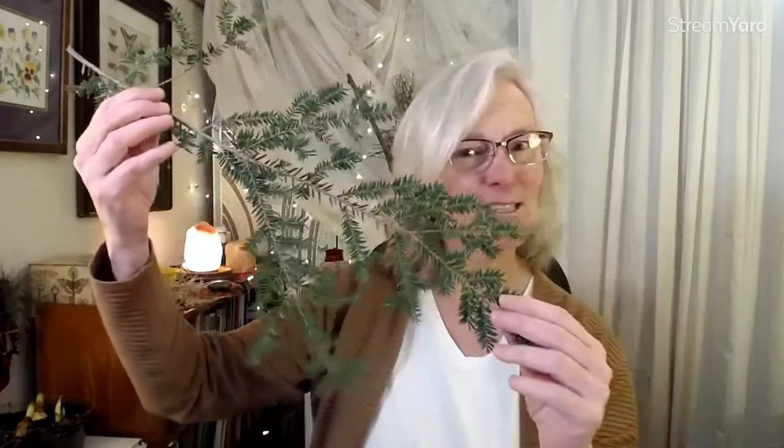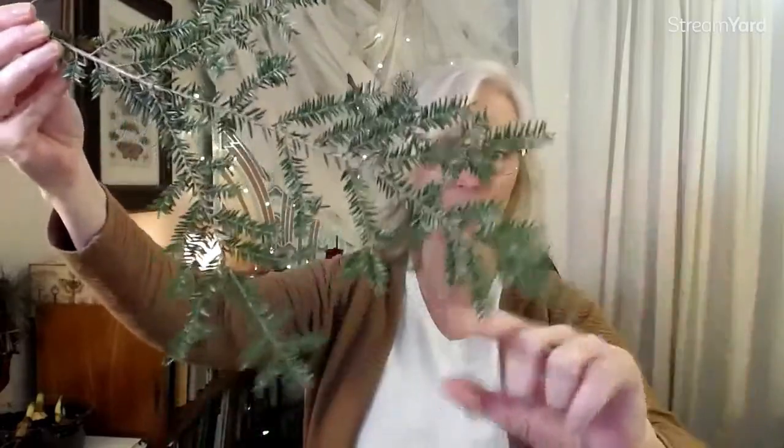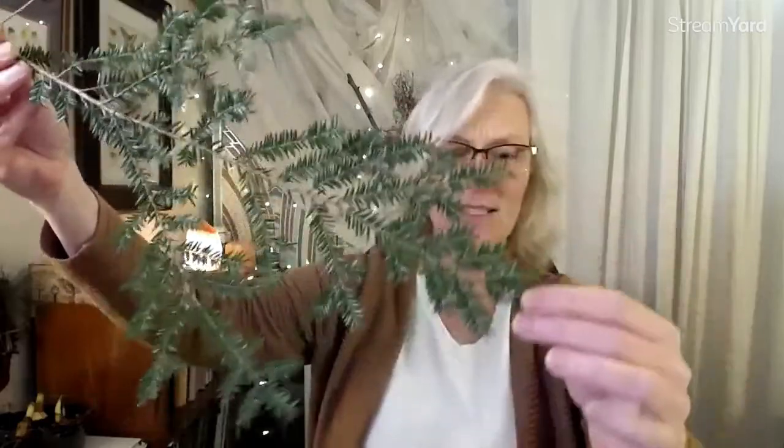I do have some hemlock here that I harvested a few weeks ago for holiday decorating. This kind of swooping, drooping form is very indicative of hemlock, and the needles themselves are very short — about a half inch, or roughly one centimeter. These trees are huge and grow in big stands. Ecologically, they can tolerate shade, so it's easy for them to grow in the understory underneath other trees that might be maturing.